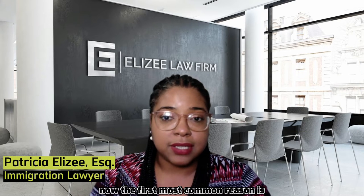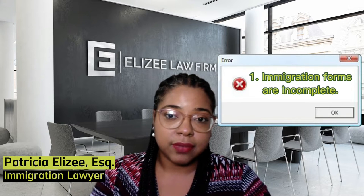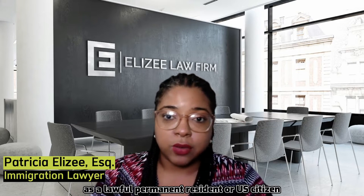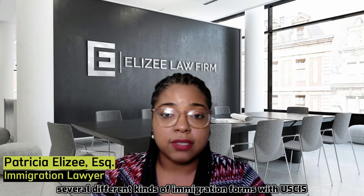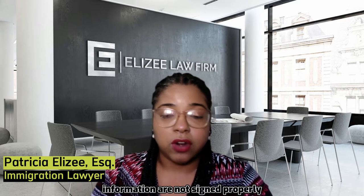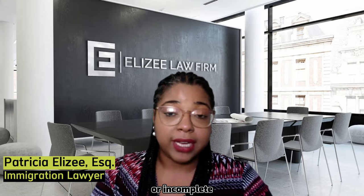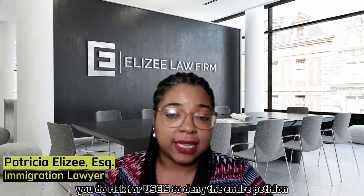The first most common reason is if the immigration forms are incomplete. As a lawful permanent resident or US citizen, you do have to file several different kinds of immigration forms with USCIS. If these forms are missing information, are not signed properly, or incomplete, you do risk USCIS denying the entire petition.